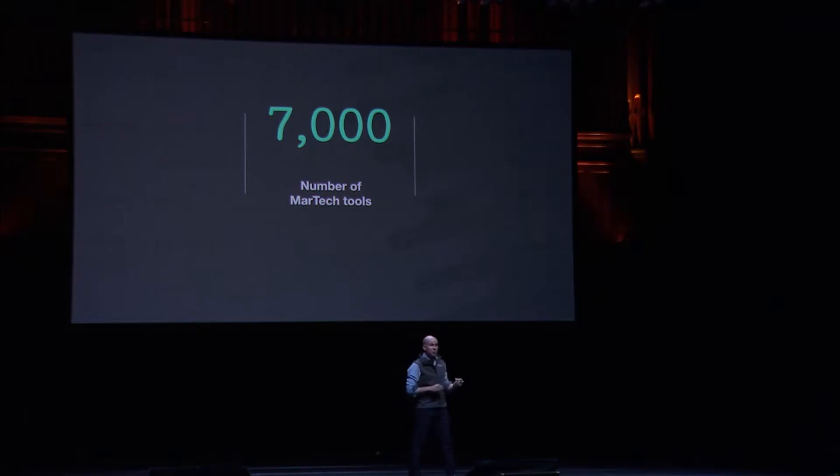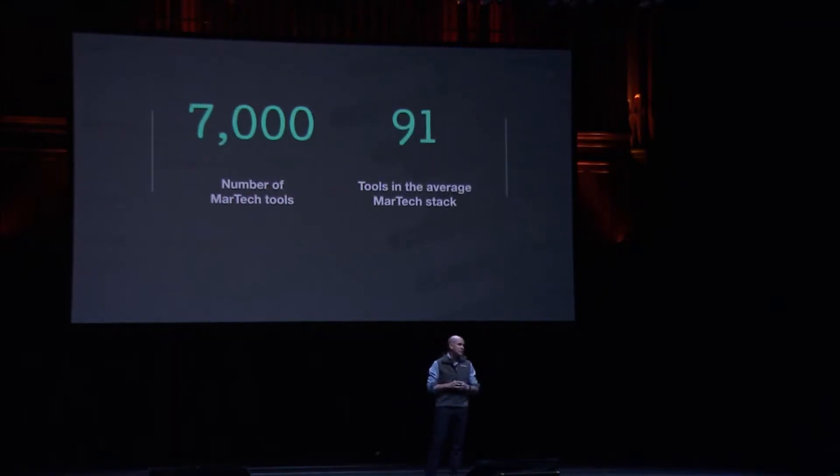The average marketing team has to jump through 91 different marketing tools, making the campaigns they support increasingly more complicated to manage at scale.